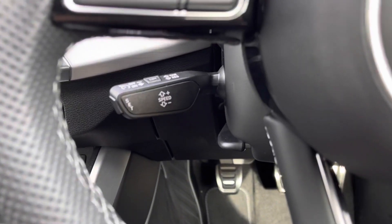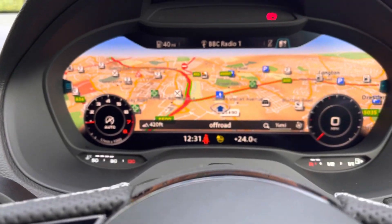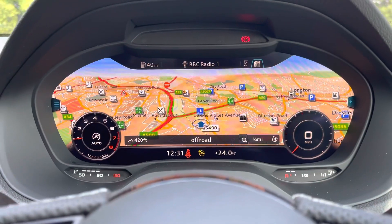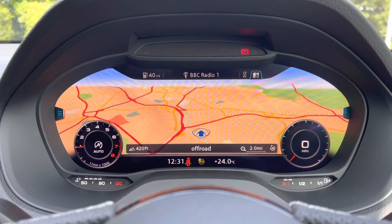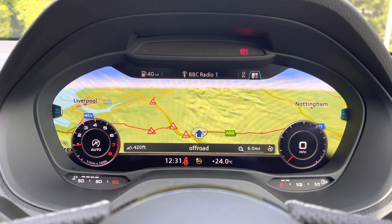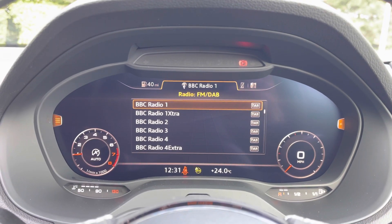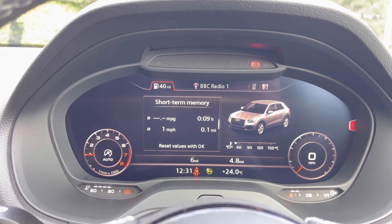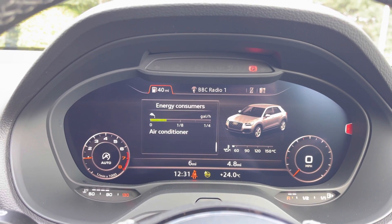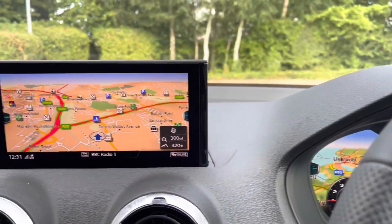We also have the cruise control system, which is great for long-distance motorway driving. The entire Q2 range is now fitted with a virtual cockpit display, and here you can see it showcasing the navigation. This is a fantastic screen as it sits in the driver's direct eyeline for very easy viewing. We can also access all of the car's information and driver assists, and we can enlarge the speedometer dials.